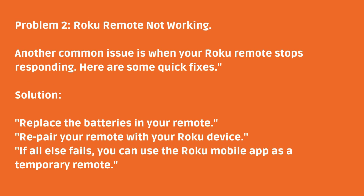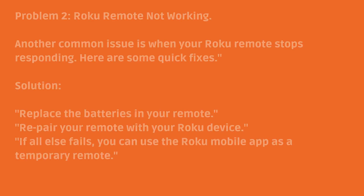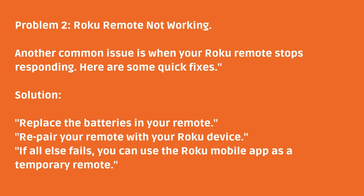Problem 2: Roku remote not working. Another common issue is when your Roku remote stops responding. Here are some quick fixes. Replace the batteries in your remote. Repair your remote with your Roku device. If all else fails, you can use the Roku mobile app as a temporary remote.